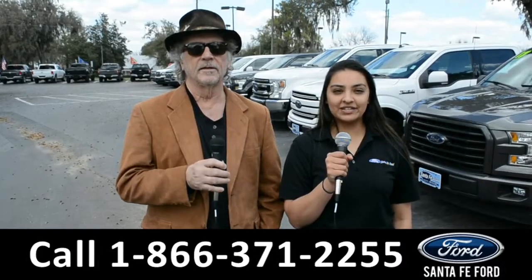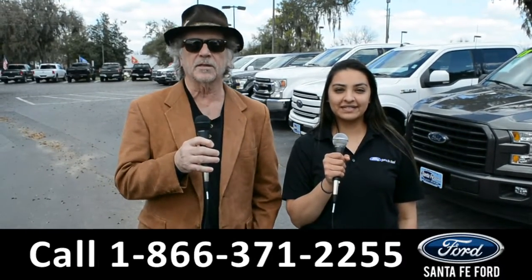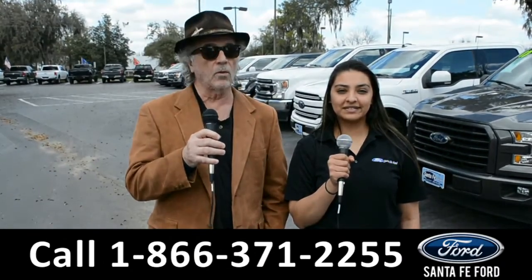Hey, this is Randy, and this is Cassandra, SantaFeFord.com, where we have a huge selection of vehicles, I-75, exit 399. Right now, I want you to stay tuned. Cassandra's going to give us a closer look at one of our vehicles.